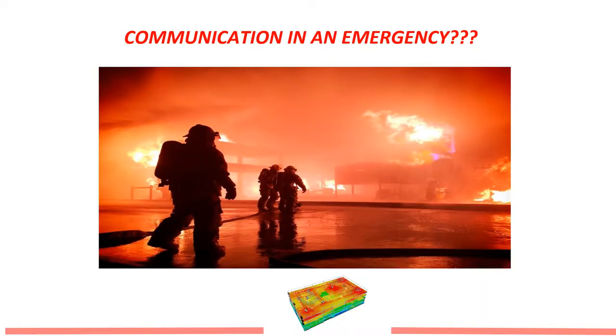Communication in an Emergency. Can you imagine being in this scenario as a fireman trying to put out a fire and not having your radio communication work — whether you're outside of the building trying to communicate to the firefighters inside, or inside trying to communicate to those outside who are trying to help you?